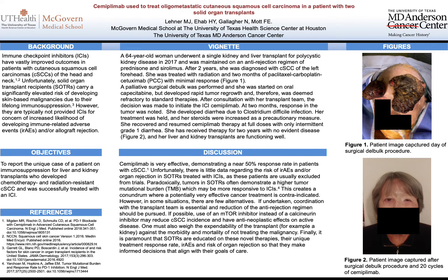Hello. My name is Michael Lehner, a resident at the University of Texas McGovern Medical School in Houston. While I'm sad I don't get to meet everyone in person, I'm excited to be presenting on this topic to you today.